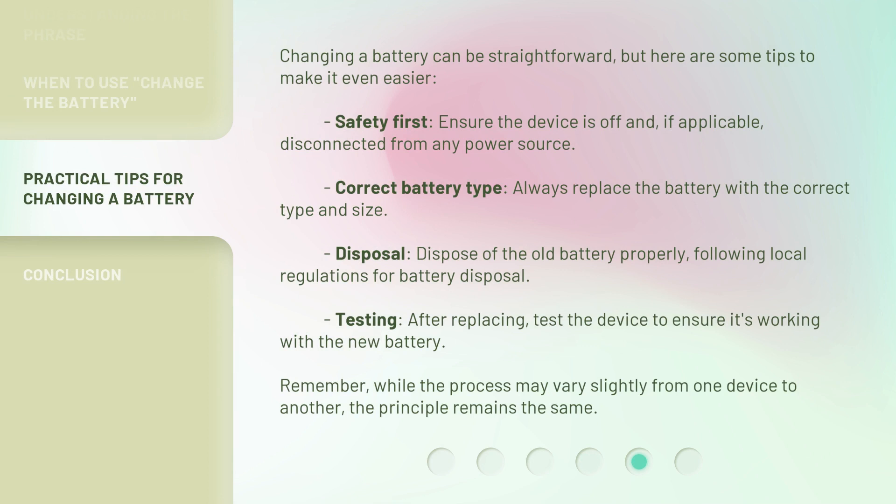Changing a battery can be straightforward, but here are some tips to make it even easier. Safety first: ensure the device is off and, if applicable, disconnected from any power source. Correct battery type: always replace the battery with the correct type and size. Disposal: dispose of the old battery properly, following local regulations for battery disposal. Testing: after replacing, test the device to ensure it's working with the new battery. Remember, while the process may vary slightly from one device to another, the principle remains the same.